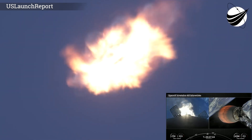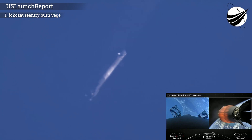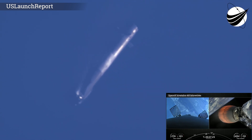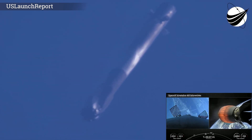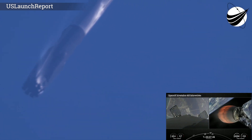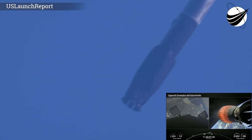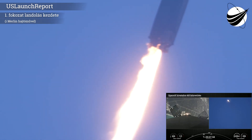Stage 2 on nominal trajectory — everything continuing to look good with the second stage. We'll be attempting to recover this booster for the 10th time today, targeting a land landing at Landing Zone 1. The first stage has just one more burn left — the landing burn — which begins just before touchdown and provides the booster a soft descent. Stage 1 is transonic, traveling around 900 miles per hour. In the span of less than a minute, it will have reduced from twice the speed of a jet all the way down to zero as the rocket lands.